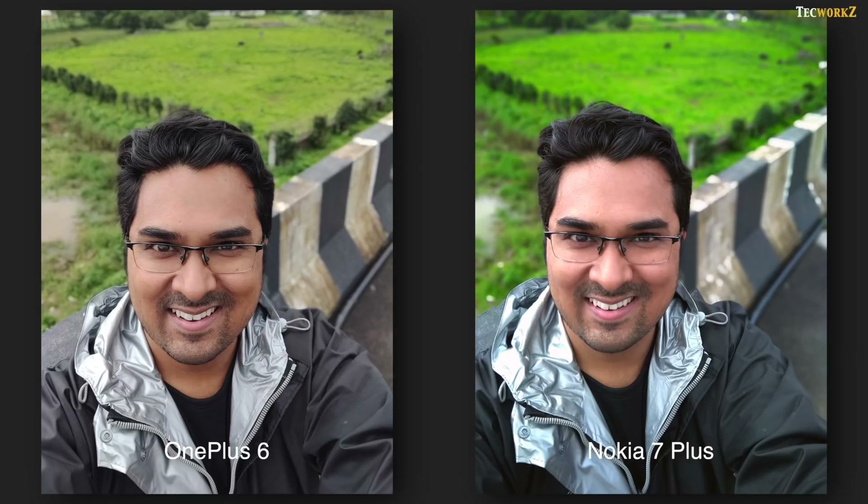I also took some portrait shots with the front facing camera of both phones again. Here I think we see some improvements on the OnePlus 6. Nokia 7 Plus has been good at detecting edges, but after this update, OnePlus 6 also seems to be doing pretty well in isolating the subject from the background.